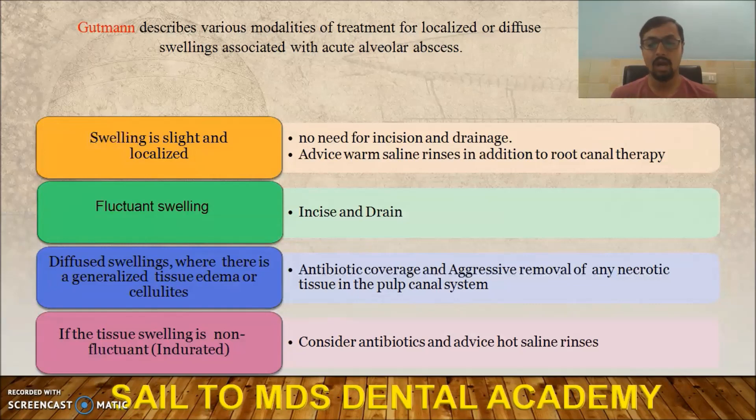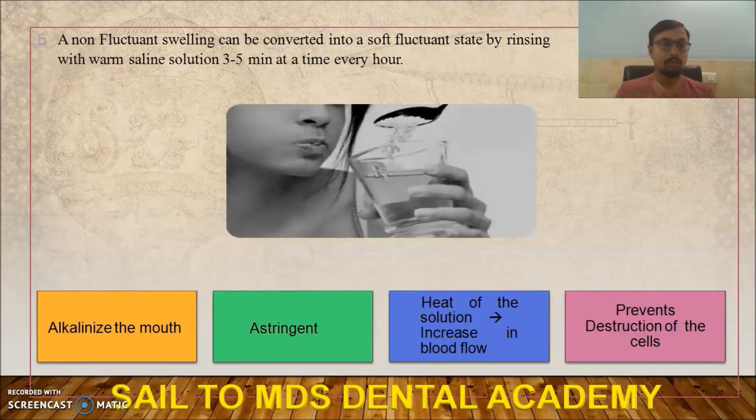If the swelling is hard, indurated, and non-fluctuant, consider antibiotics and advise hot saline rinses. Hard swelling can be converted to a soft fluctuant state by rinsing with warm saline solution for 3 to 5 minutes every hour. Warm saline alkalinizes the mouth, acts as an astringent and analgesic, and because of the heat, there is vasodilation, increased blood flow, and prevention of cell destruction.